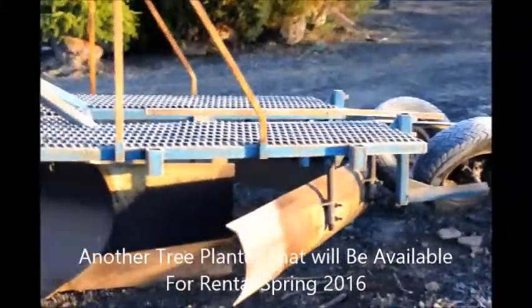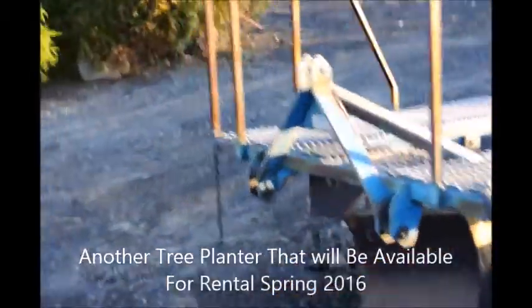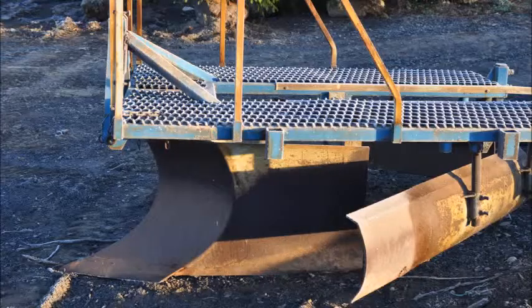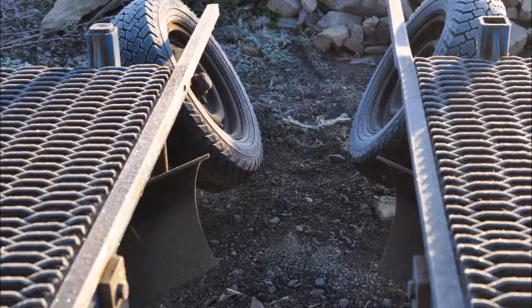This is the newest tree planter we just got in at Highland Hole Farm. We found this at a yard over in Princeton, New Jersey. It was for sale so we bought it. It's a Togeheim tree planter for planting large caliper whips — like three, four, five to ten foot whips — into the ground. If you'd like to rent it, it will be available in the spring of 2016 at Highland Hole Farm. Call us at 215-651-8329.